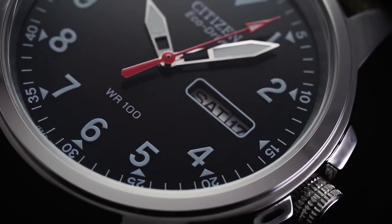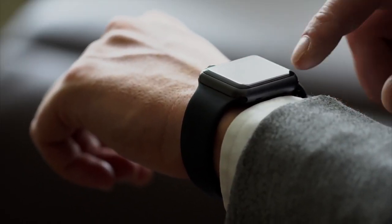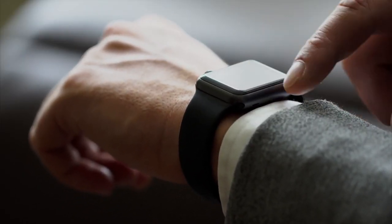These are the newest and most innovative solar watches on the market right now. If you're looking for a new solar watch, then this video is for you.